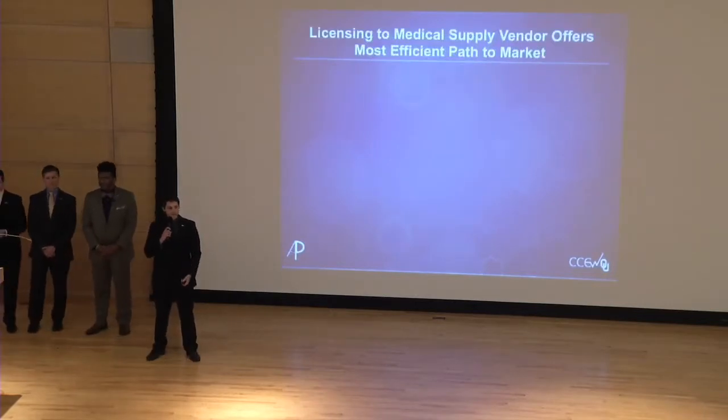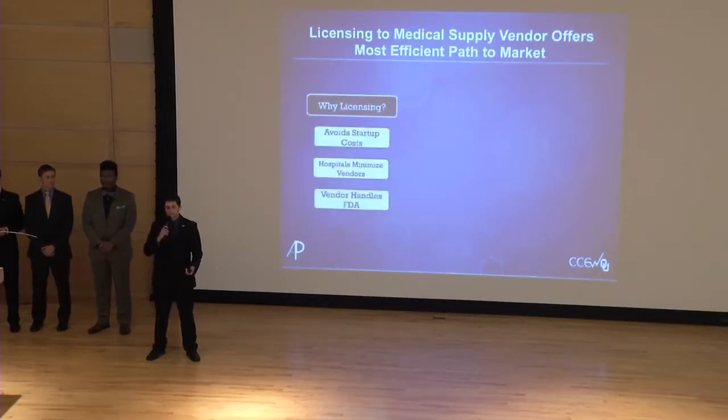Our team has decided that the best way to get IV-TEC to market is to license to a medical supply vendor, as opposed to creating our own startup business. Licensing will allow us to avoid startup costs associated with manufacturing the product ourselves. In our conversations with members of five different hospitals, we found that hospitals seek to minimize the number of vendors they use, meaning they're more likely to buy from an established vendor. Additionally, in our interviews with venture capitalists, we confirmed that when you license a product to a vendor, that vendor will handle the FDA certification process.